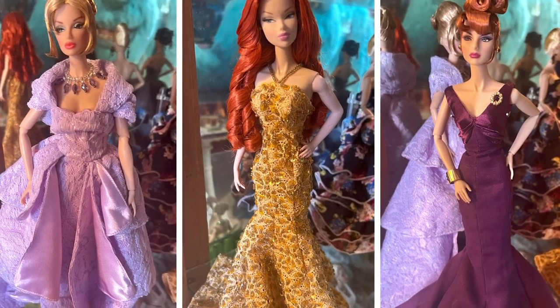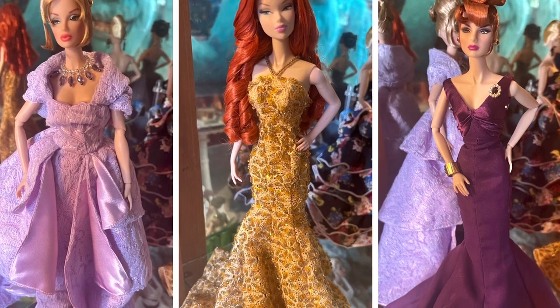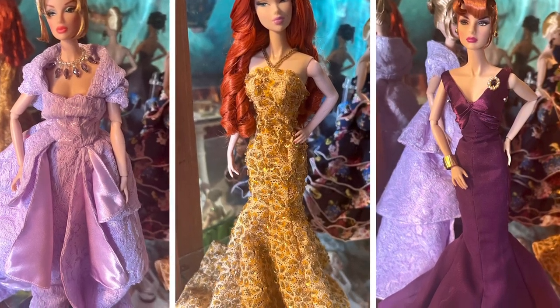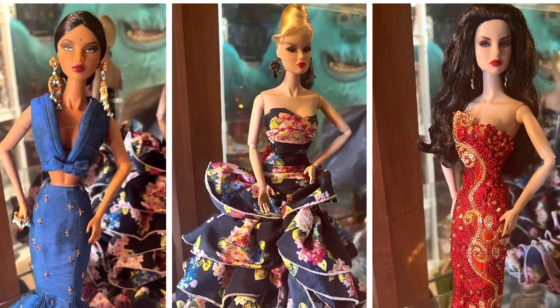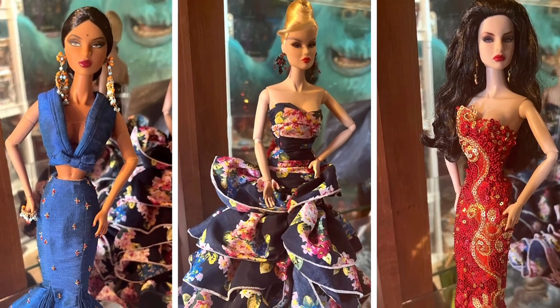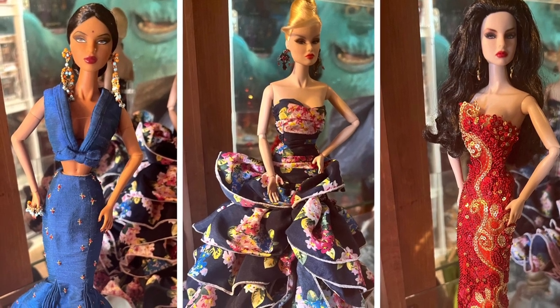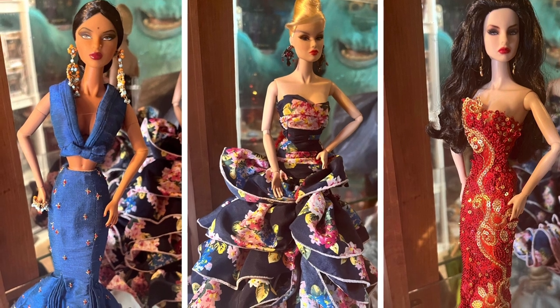In that purple dress with the red updo, she is actually called Fashion Royalty Agnes — I found her online, and she's worth $450. The doll in the blue looks Indian to me; she's called Age of Opulence and she's worth $300. Then we have a blonde in a floral navy dress, worth about $150. And then the red sequin Osvaldo doll is worth $300.